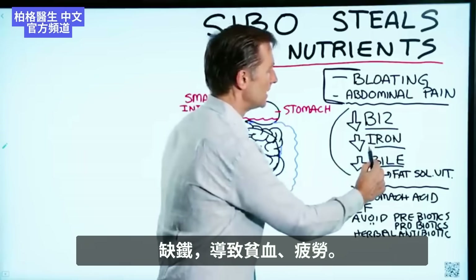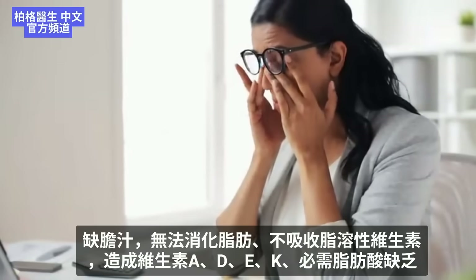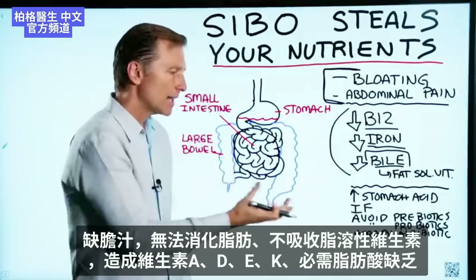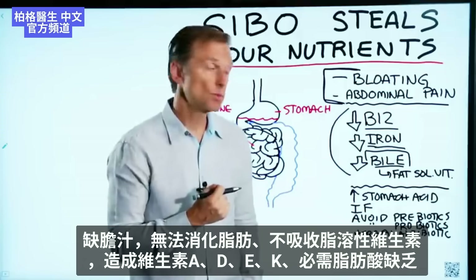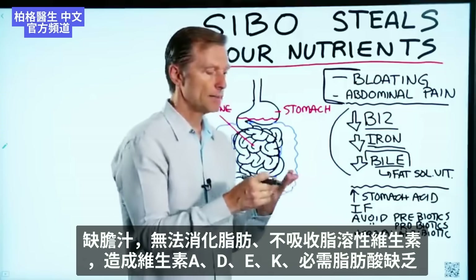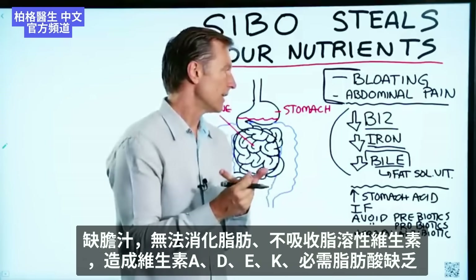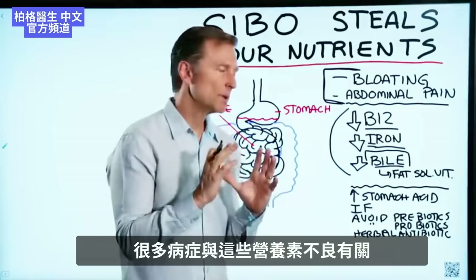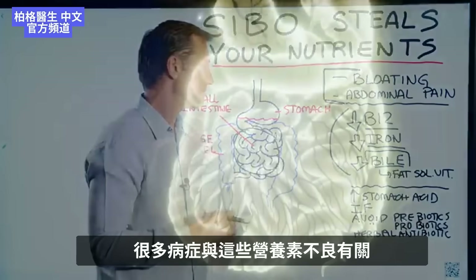Iron deficiency causes anemia and fatigue. And when you're deficient in bile, you can no longer digest your fats and can't extract fat-soluble vitamins. So you become deficient in vitamin A, vitamin D, vitamin E, and vitamin K, as well as essential fatty acids. There are so many symptoms associated with those nutrient deficiencies.